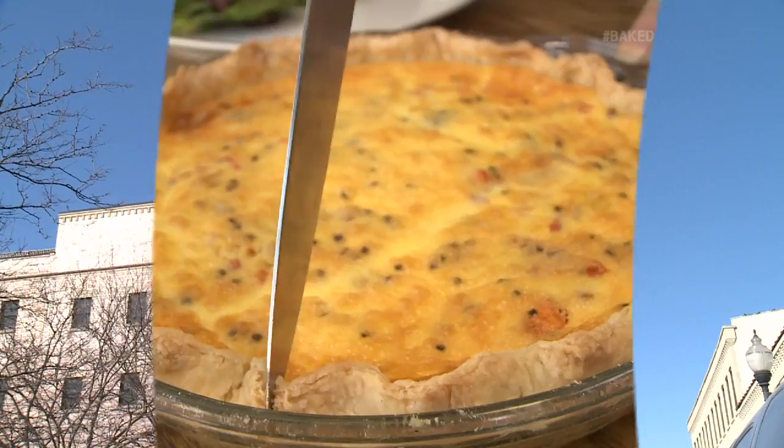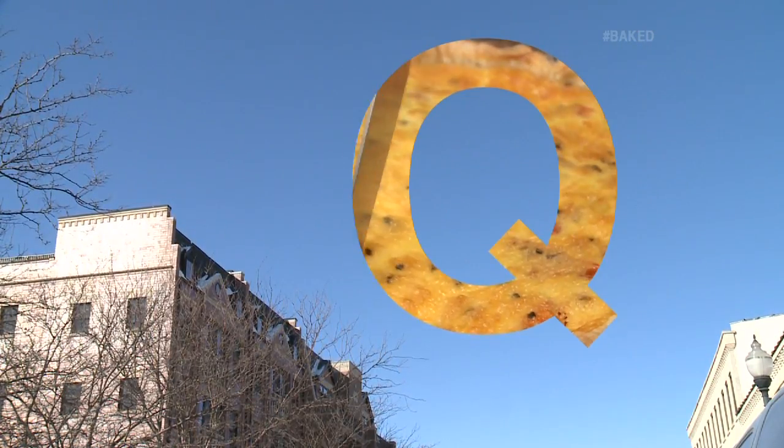We all know I have a huge sweet tooth, but for this Baked episode I'm going savory with a dish that's perfect for any time of the day. And if you want a hint, it starts with the letter Q.